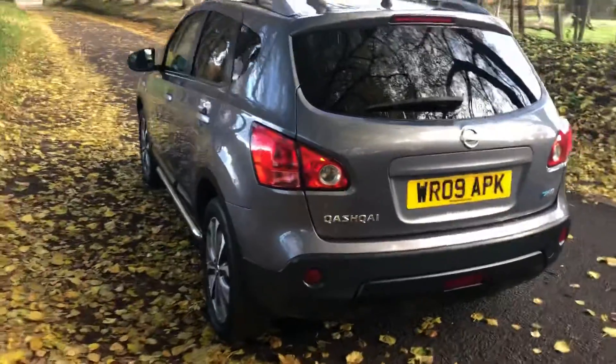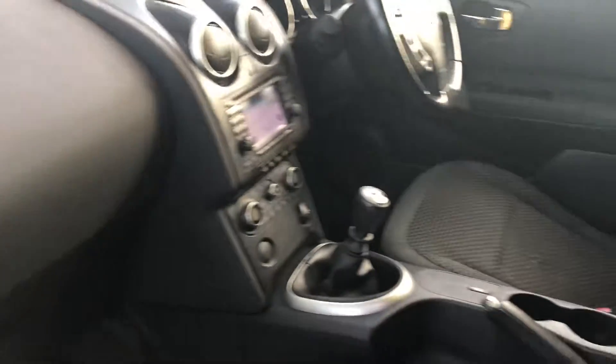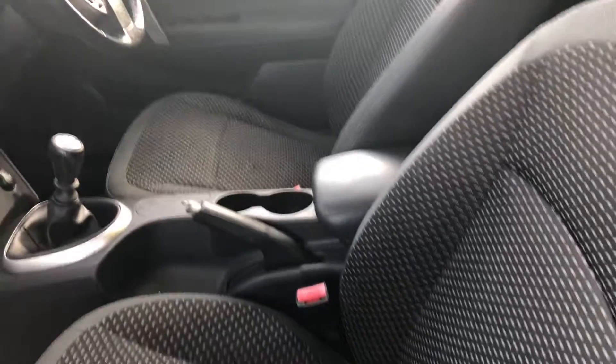Just want to show you the boot area — a really practical car, ideal for the family, great boot space as you can see. As we walk around the car, just want to show you there's no skirts, no dents on the car — a really clean, well-presented car. Just going to show you the interior.